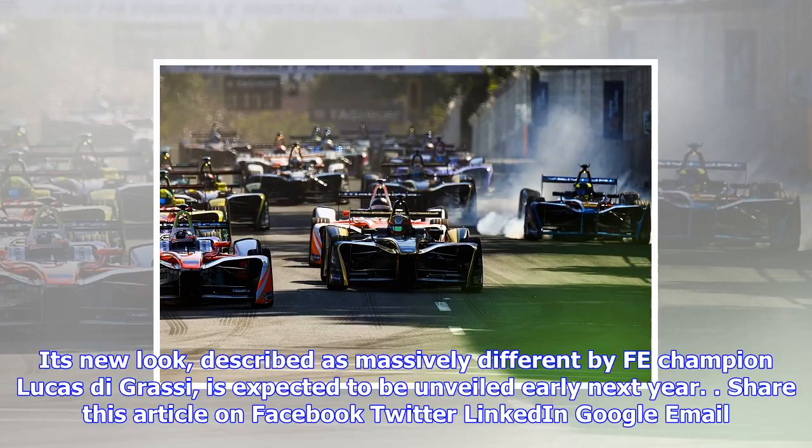The FIA has taken the 2018-19 project under its wing because of the significance of the new car's introduction — it will be the first to have to complete a full race distance, with mid-race car swaps being scrapped after the coming campaign. Its new look, described as massively different by FIA champion Lucas Degrassi, is expected to be unveiled early next year.